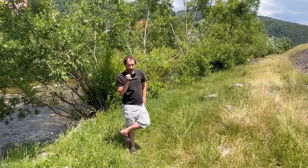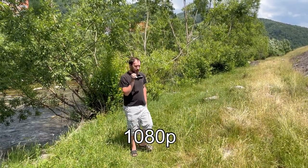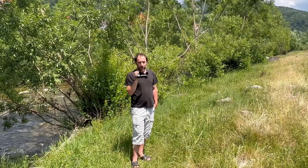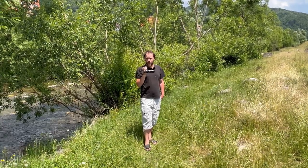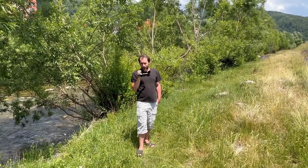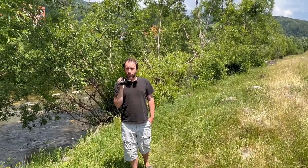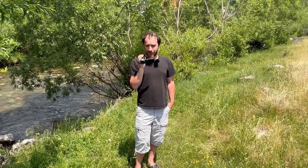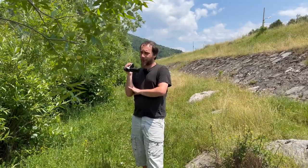It doesn't have 4K or any other resolution. The third downside is going to be really strange: it doesn't have 30 frames per second or 60 frames per second — it actually has 50 frames per second and 25 frames per second. For this reason, I matched the video frame rate to 25 fps, and I'll upload to YouTube at 50 fps since I'm shooting with this camera at 50.